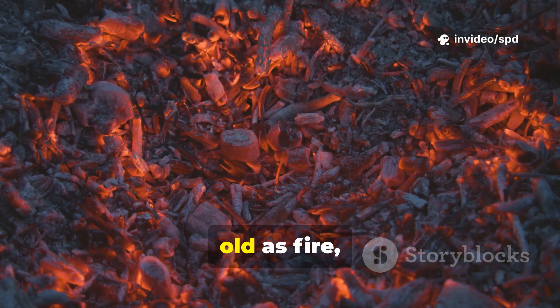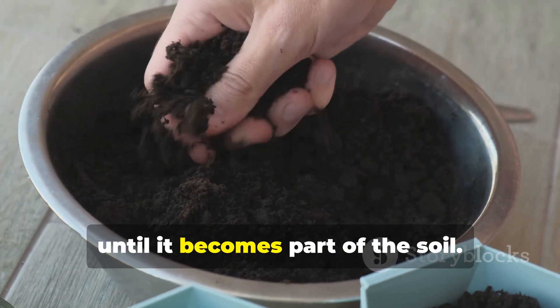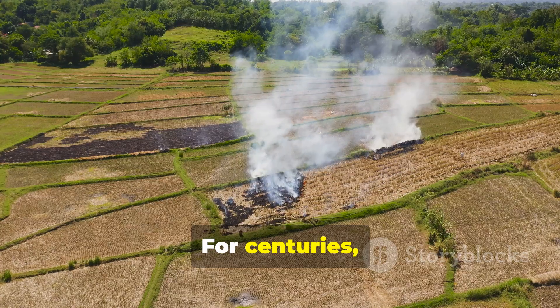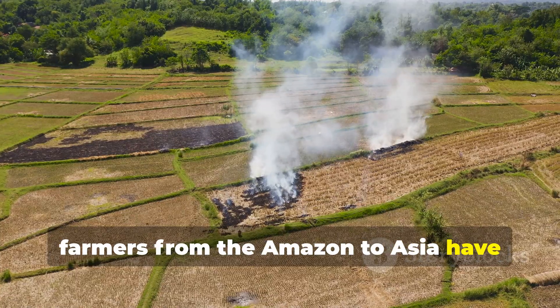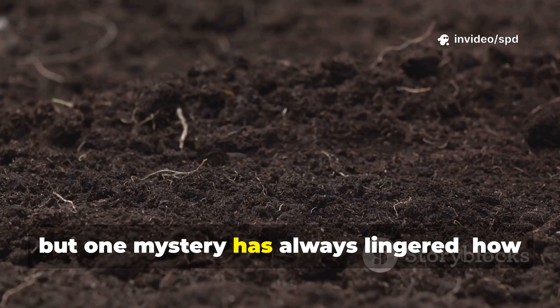There's a saying that charcoal is as old as fire, but in the garden, it is never truly alive until it becomes part of the soil. For centuries, farmers from the Amazon to Asia have relied on charred plant matter to hold fertility, but one mystery has always lingered.